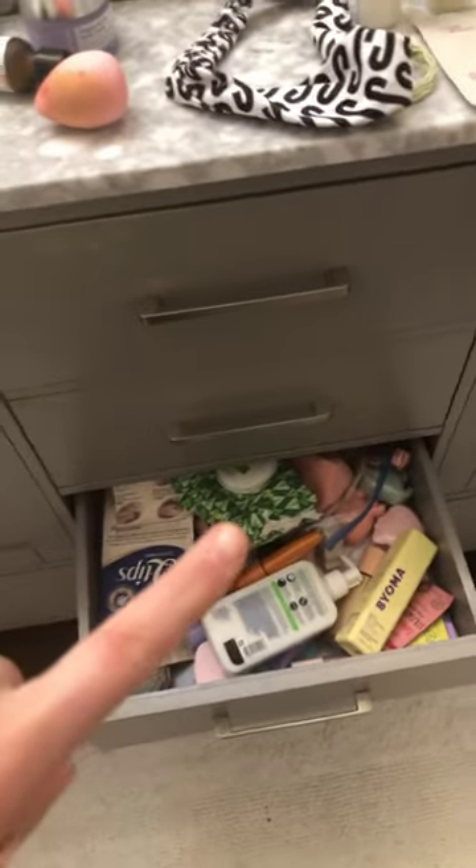I have a drawer in my grandma's bathroom that I use for my stuff, so I'm gonna show you. We got all that and it's really messy, so we're gonna be cleaning it today.